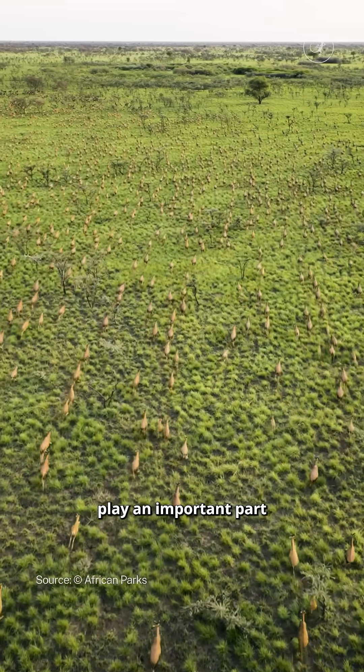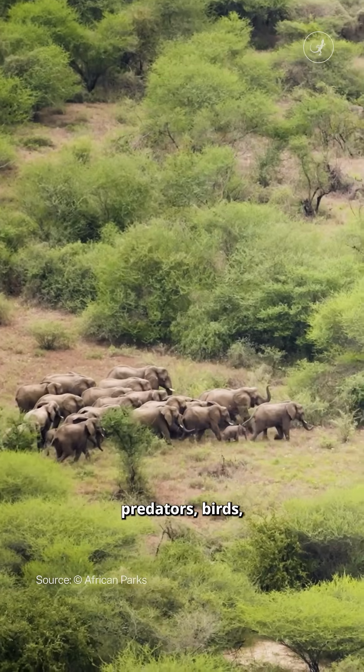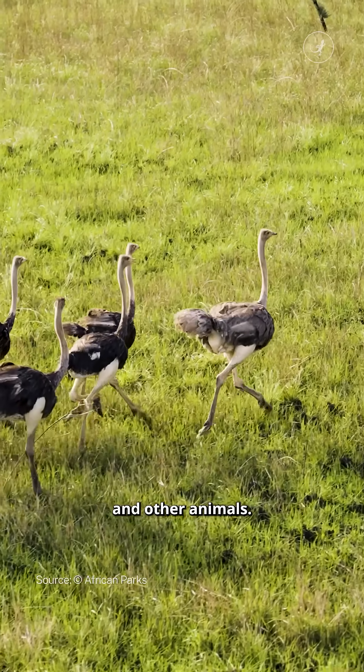Mass migrations play an important part in the ecosystem, influencing vegetation growth, predators, birds, and other animals.